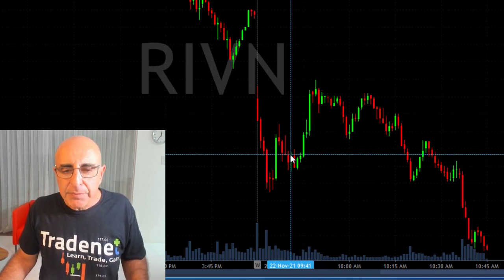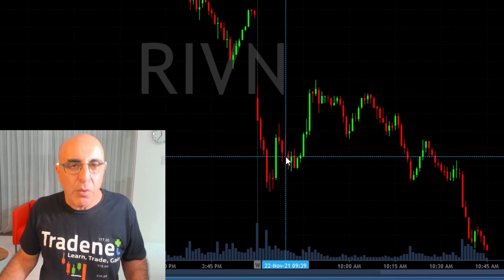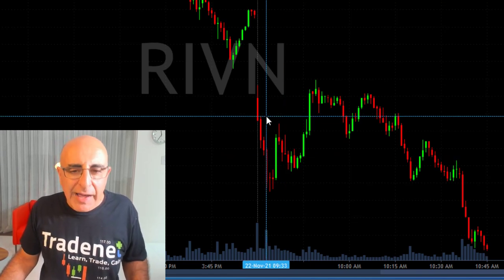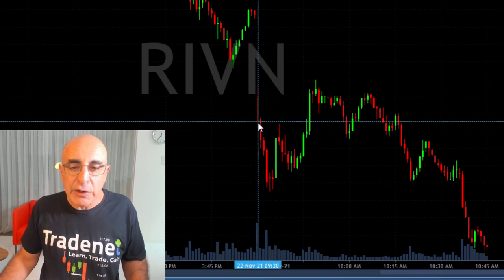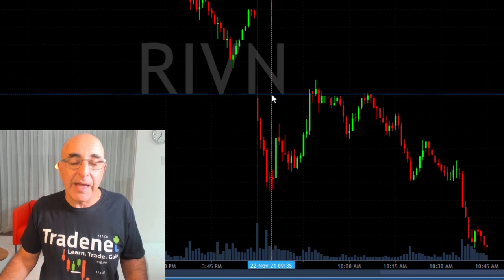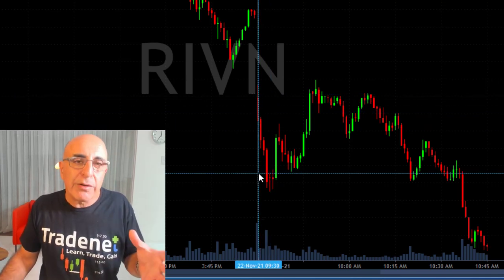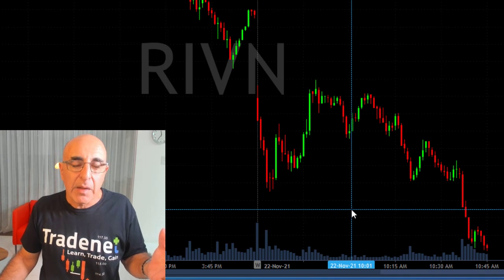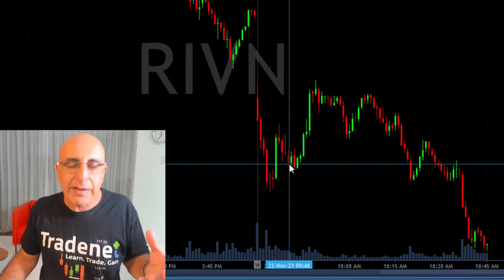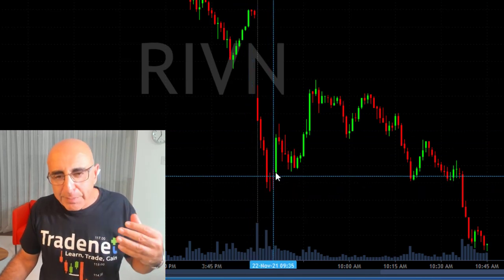I took Rivian with smaller size today. If I'd had the chance to short it in the first few minutes — assuming it had moved up a little and then come down — I would have probably shorted it with full size, because I was expecting a buyer failure. But it did not pull back up, so I took the second best choice. After it was extended to the downside, I was hoping it would continue.